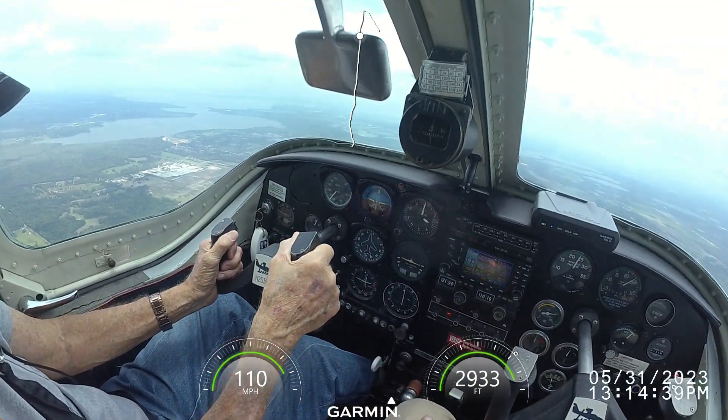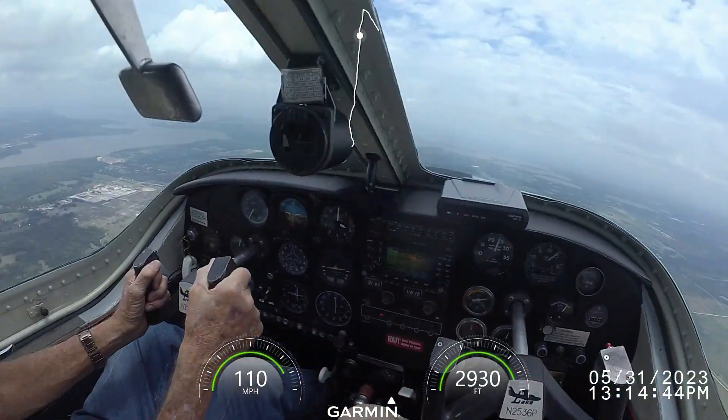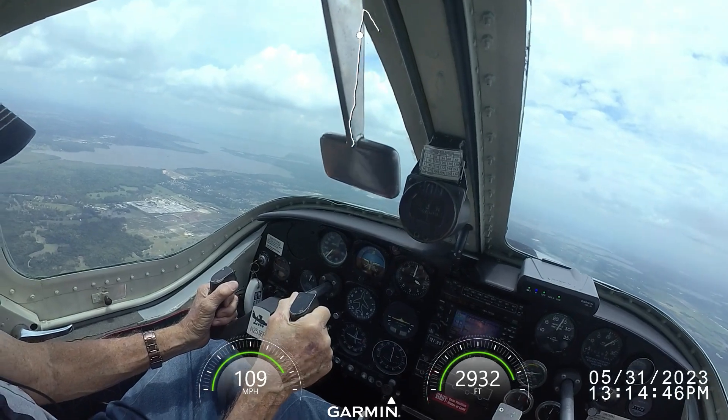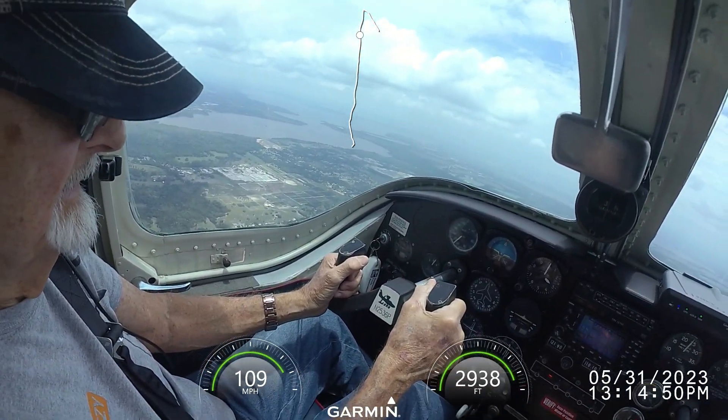The engine definitely sounds better. Oh yeah. How you get used to a sound, and then when you don't — you recognize it.